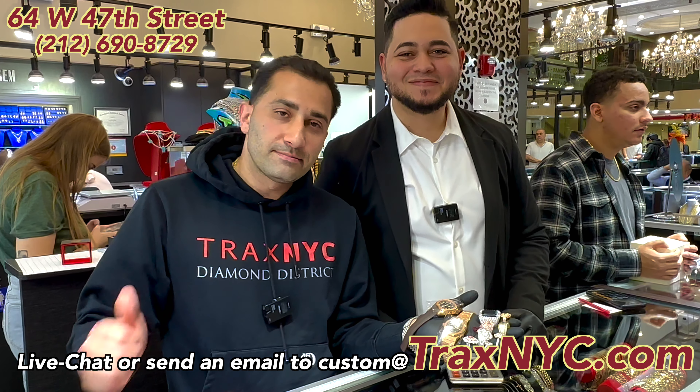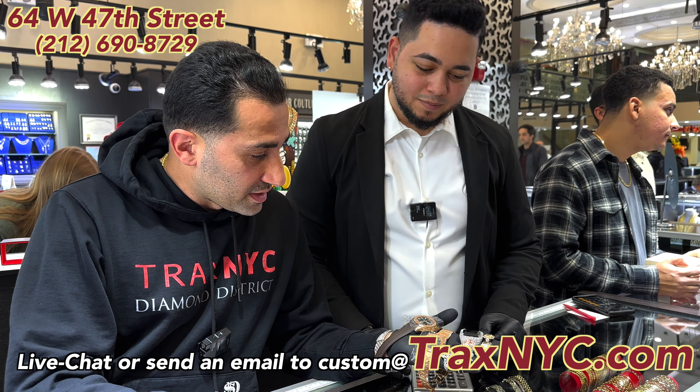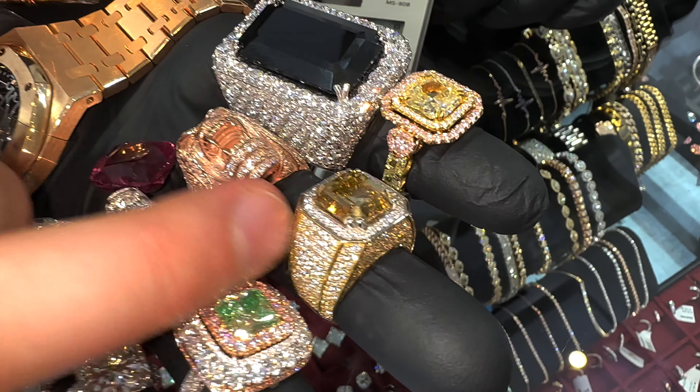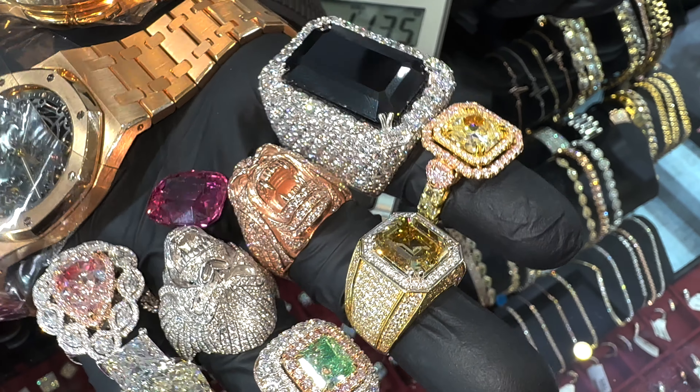Get your million dollar hand. Which one is your favorite out of all these? Man, I love this black jade right here — this is gorgeous. That's a hell of a pinky ring. Aside from this skeleton face Automar, I really love this ring right here. I think it's very beautiful with this canary center.